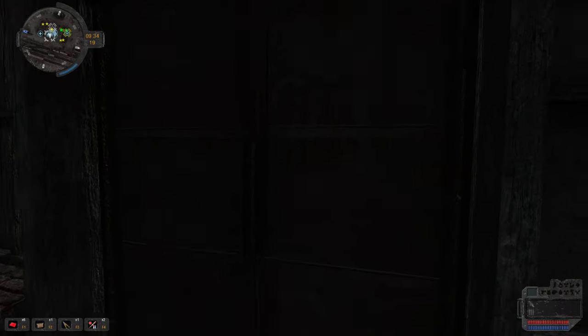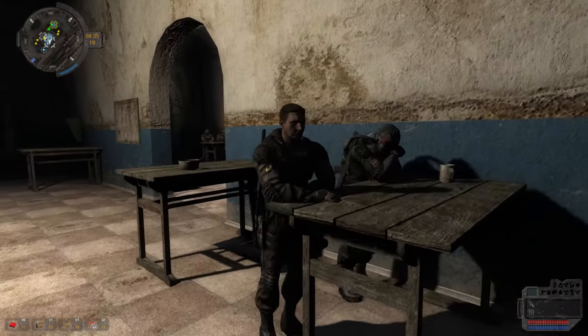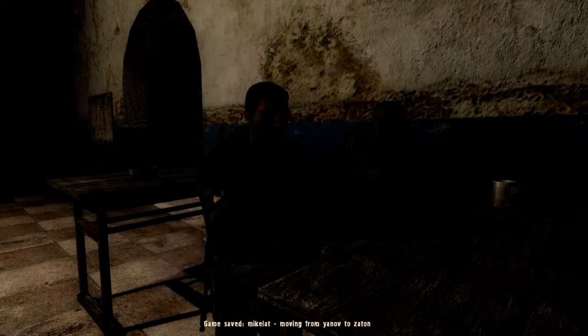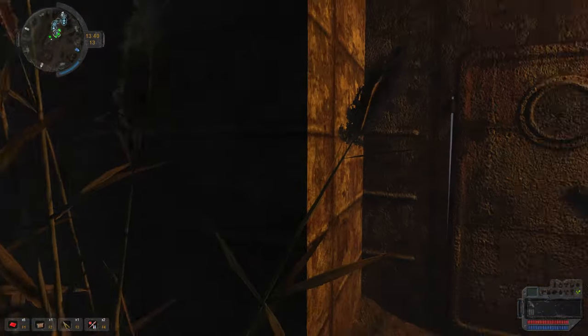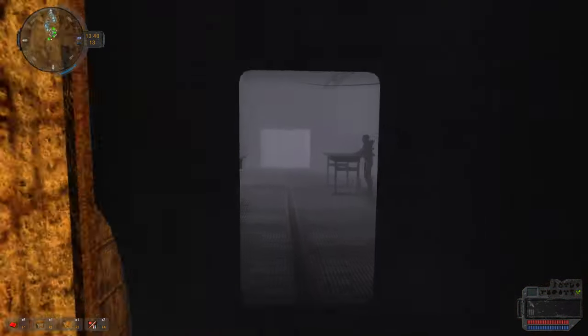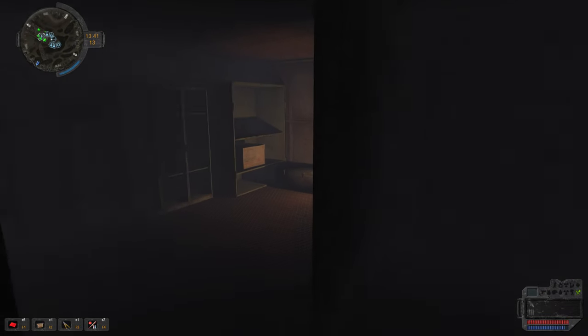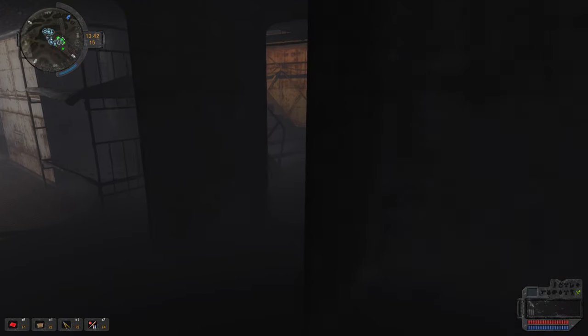Hi everyone, welcome back to Stalker. We've been getting a shit ton of health kits over here. This is the house supplies they give me for completing a quest with them.